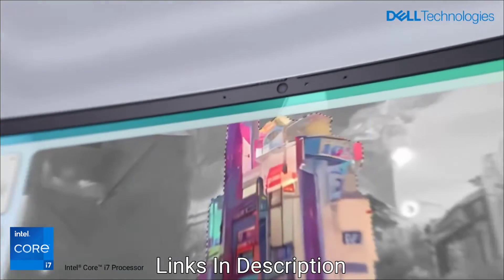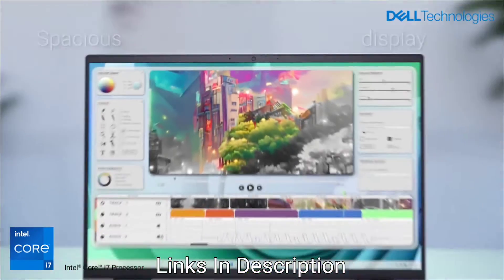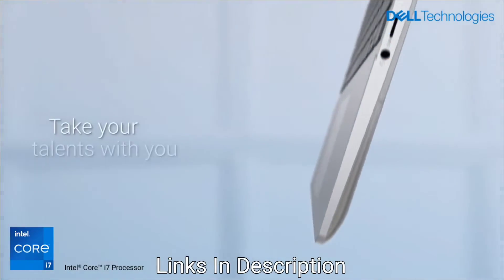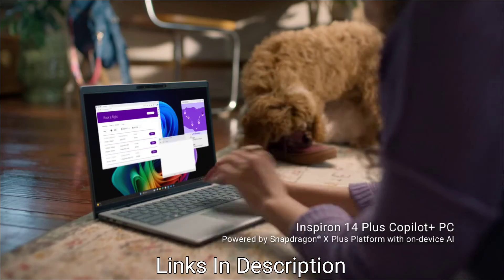In this video, I will be showing 5 amazing Dell laptops that come with AI-powered productivity features. For all the laptops, links are provided in the description and also tagged in this video. If you have any queries related to buying any new laptop, you can comment in the comment section and I will reply there.